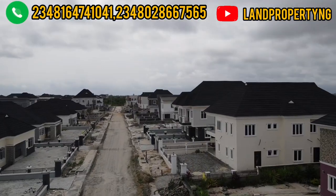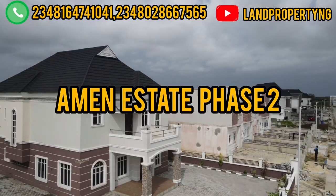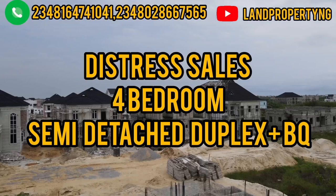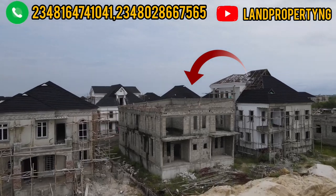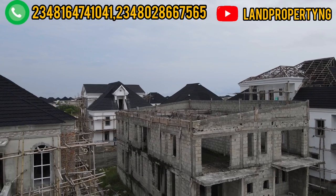Come closer, let me give you these latest updates happening live in Amen Estate Phase 2. A distress sale of four-bedroom semi-detached duplexes with BQ right here in Amen Estate Phase 2. This carcass structure you're seeing is actually the distress sale I'm making reference to.